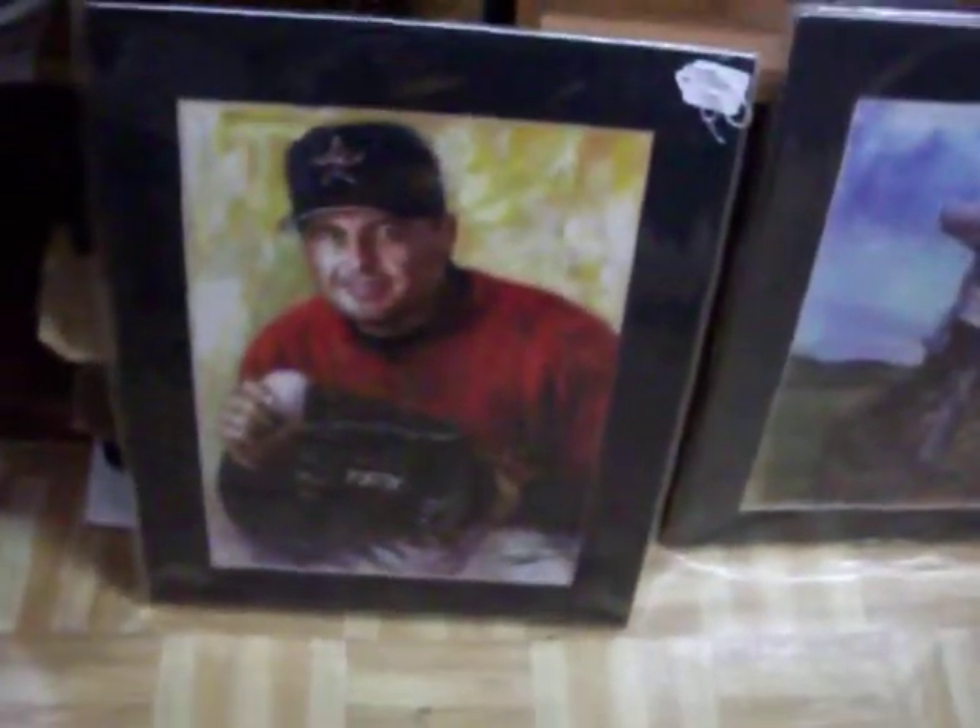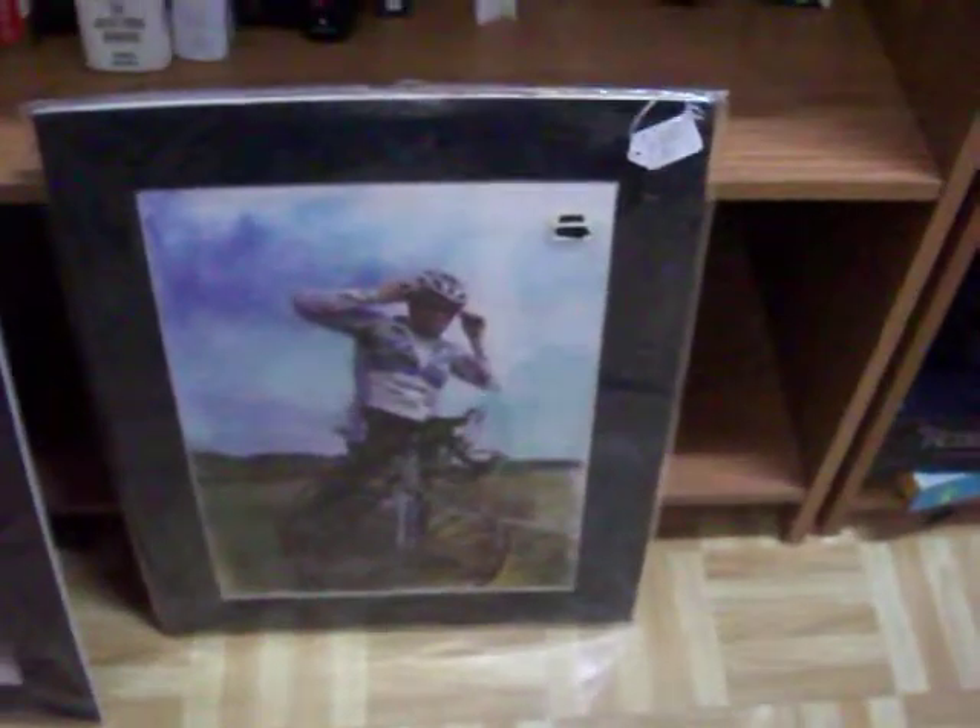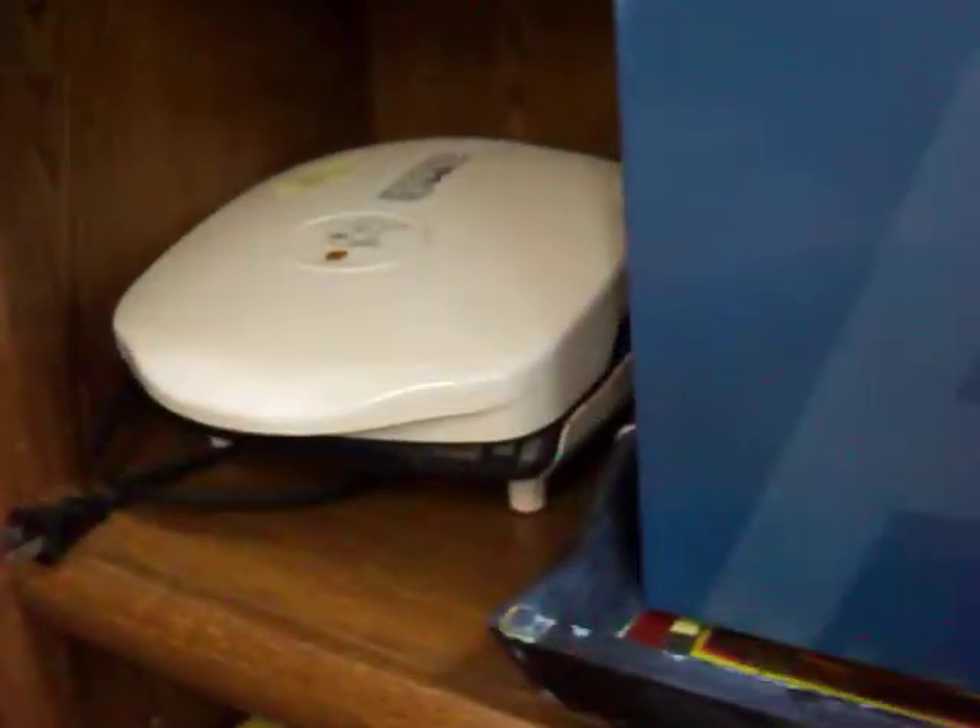We've got these two little art prints here — Roger Clemens and Lance Armstrong. We've got a couple of little bath sets here. This one's a little set of bath gel, body scrubs, bath salt and stuff. We've got some little fragrance shower gel assortment there. Black & Decker jar opener works really well. George Foreman Grill.